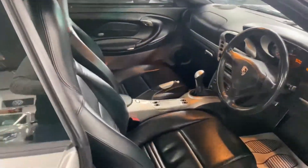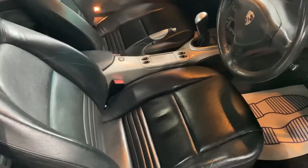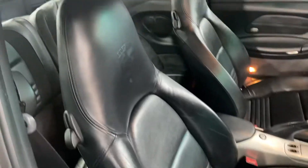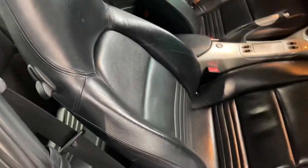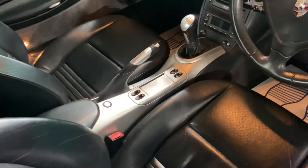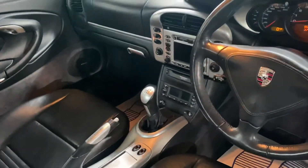Inside, you've got electric seats with memory function on the driver's side, and the crested seats, which are in lovely condition. All the aluminium touches inside are factory-fit as well — not done aftermarket, so no nasty jobs there.